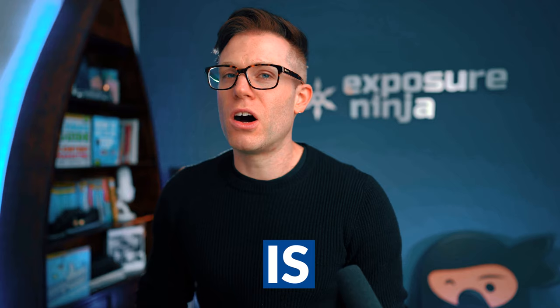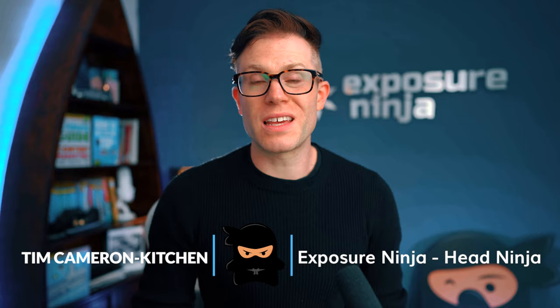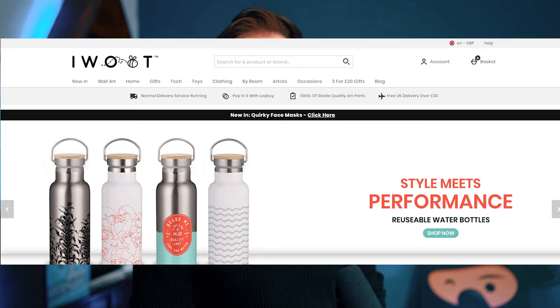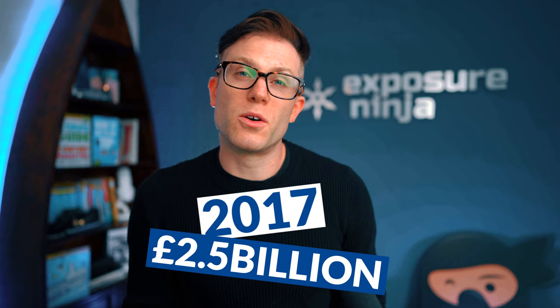So first up, what is the Hut Group? Well, the Hut Group got started in e-commerce back when pretty much everyone else was getting started in e-commerce in the early 2000s. They started out selling CDs and DVDs to the general public and then went on to buy a whole bunch of different brands and build their own e-commerce platform. Fast forward to today and they own and operate over 100 different websites like Look Fantastic, Coggles, I Want One of Those, MyProtein, and they also own brands like eSpa across beauty, nutrition, lifestyle. Sales for their most recent financial year were £1.14 billion, and with a valuation back from 2017 of £2.5 billion, that still makes them one of the UK's largest privately owned companies.